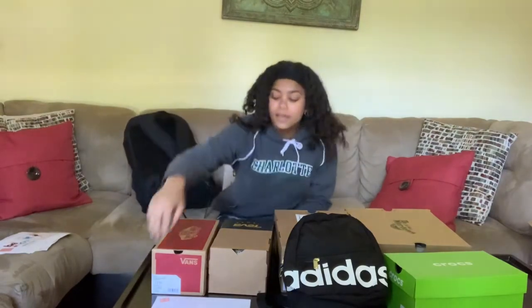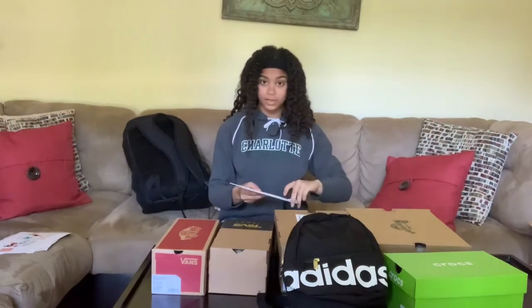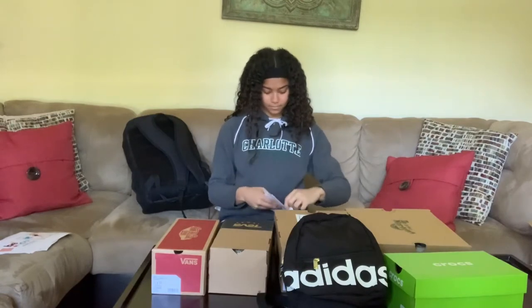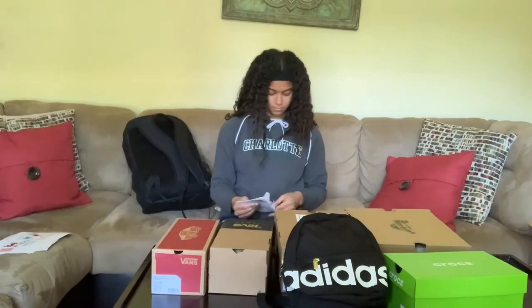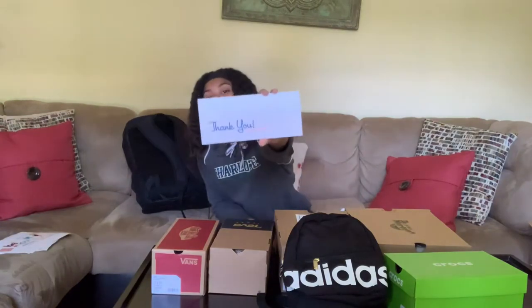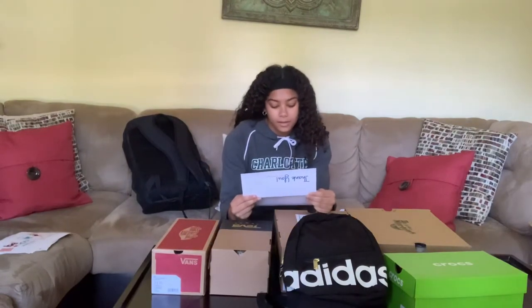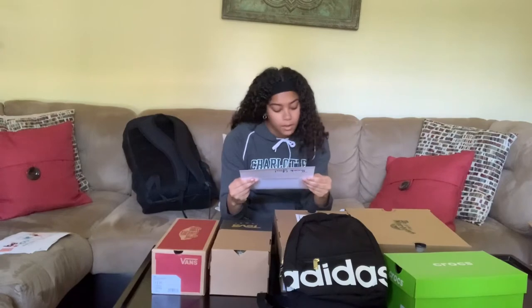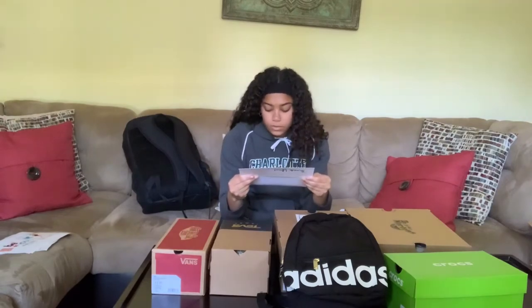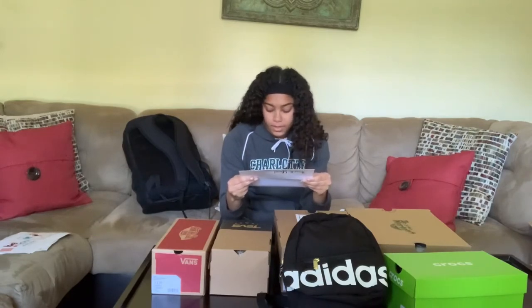It also came with what looks like a letter and it has my name on it, so let's open it up. It says thank you on it. It says: Dear Nia, congratulations, we are thrilled to feature you as part of our Rack Room Shoes Real People campaign for back to school 2020. We wish we could be meeting you in person but we hope you will have fun using your creativity to take pictures at home. Enjoy the shoes and accessories. Sincerely, the Rack Room Shoes team.